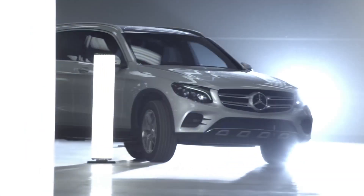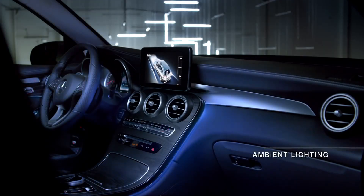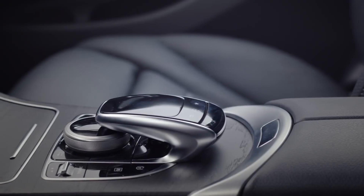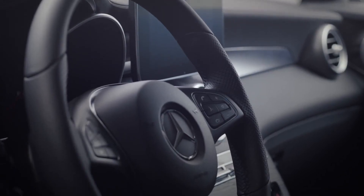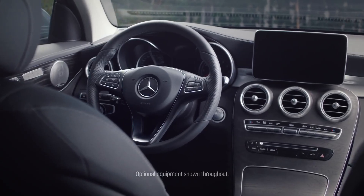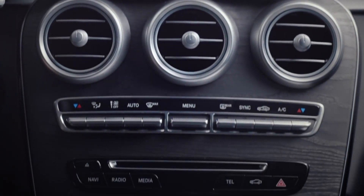These show-stopping good looks are just a prologue to what's inside. There's such attention to detail and the finish is meticulous — I see beautiful design touches everywhere I look: the MB-Tex-covered dash and this gorgeous black ash open-pore paneling.